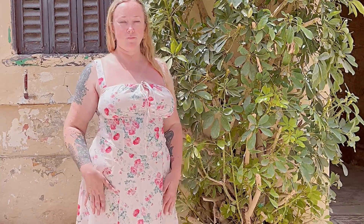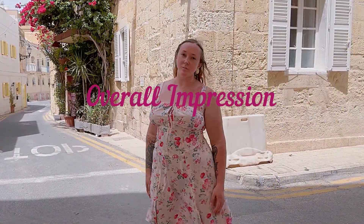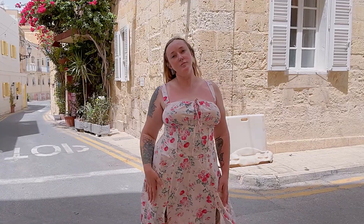Pairing it with sandals and a sun hat would create a perfect casual summer look, while accessorizing with a statement necklace and wedges could elevate it for an evening event.